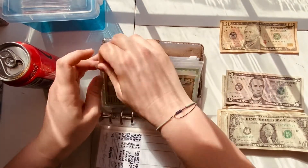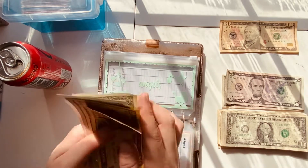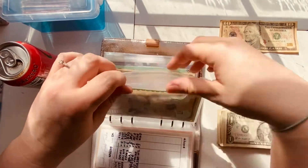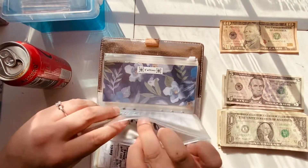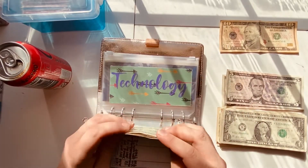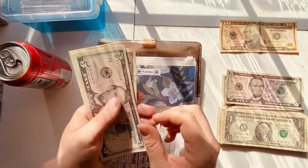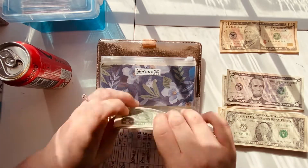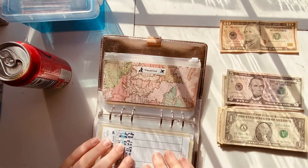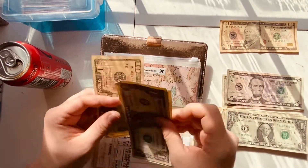Angels — my future babies envelope — is going to be getting $2, so ten, twenty, twenty-five, thirty, thirty-one, thirty-two, with $5 of that in an Ally bucket. Technology is going to get $2 — saving up for an iPad — ten, fifteen, sixteen, seventeen. Tattoos is going to get $1 — five, six, seven, eight, nine, ten, eleven. Vacation is going to get $2 — ten, eleven, twelve.